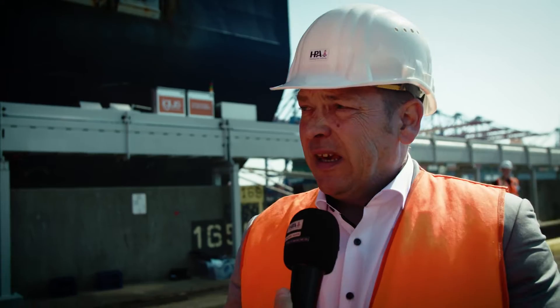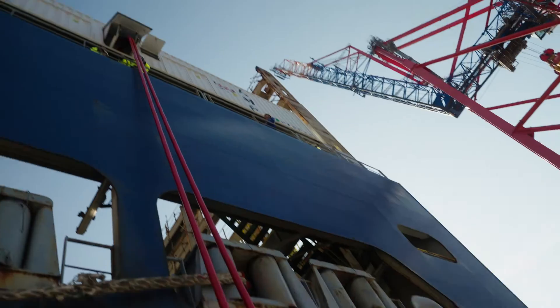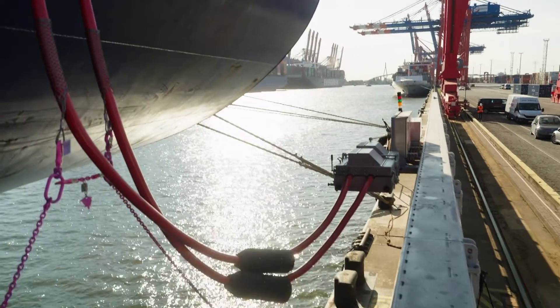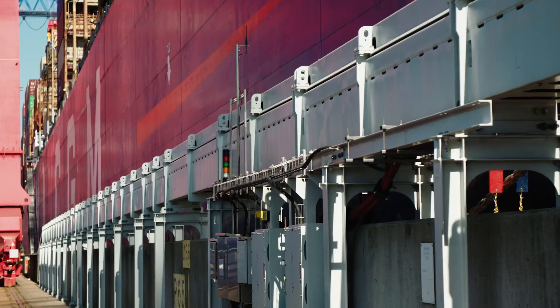We've built an energy chain into a system here that enables us to move a socket 100 meters back and forth. The energy chain is filled with cables from two sides and can move back and forth so that the trolley in the center moves — and that's what we have here with a length of 100 meters. At other berths, 300 or 150 meters are possible.